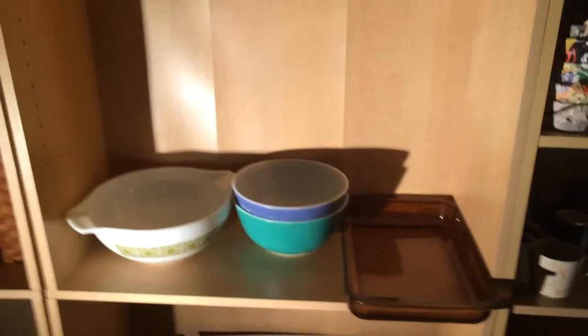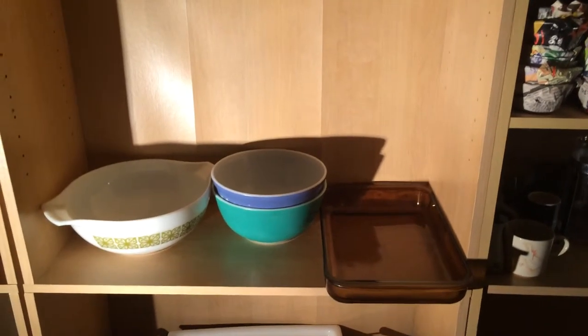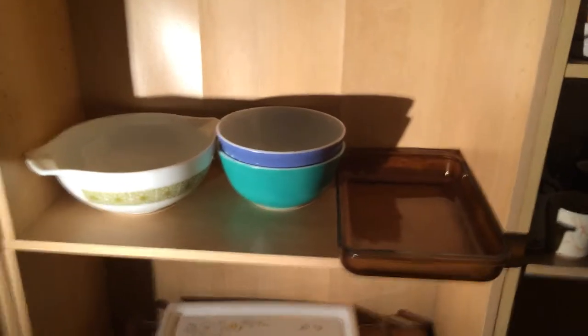Hey there, YouTube. I just want to show you what I picked up this weekend at the local flea market. Some Pyrex, some Corningware. Here we go.